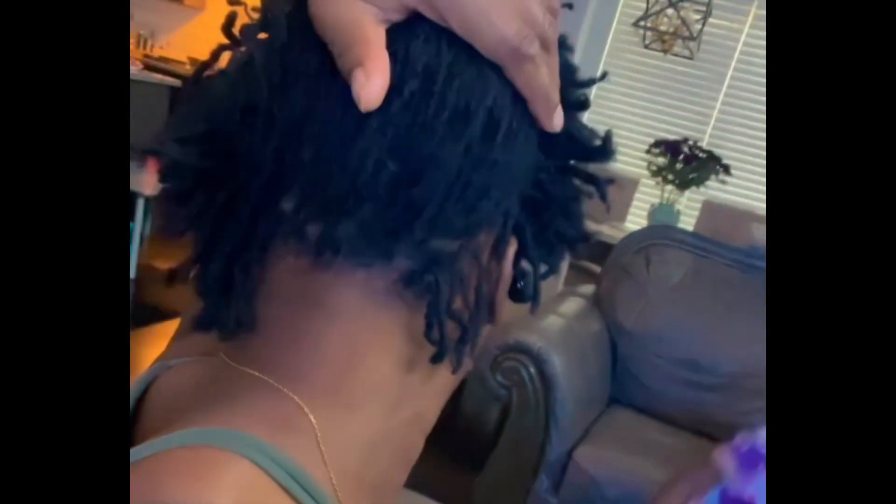I have had some bumps along the road — I had postpartum shedding. So there is some thinning with my locks in the front, but not to worry. I am nurturing and massaging and oiling and trying to show some love to that area of my hair so that it can grow back strong. And I believe that it's working.